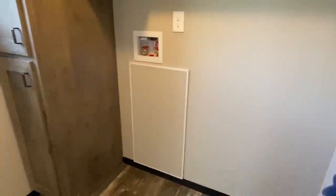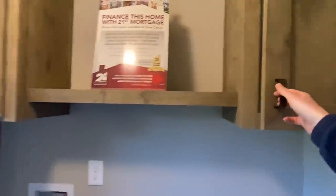So you come in here — this room isn't just huge, but you do have plenty of room for a washer and dryer and you've got storage up top.